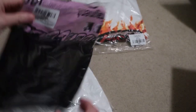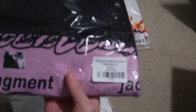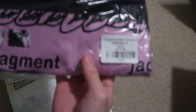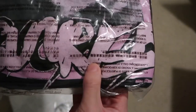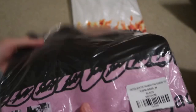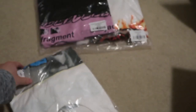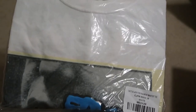This one is the Fragment Pink Sunrise — Fragment Cactus Jack logo — and then we have a small puff print over here.